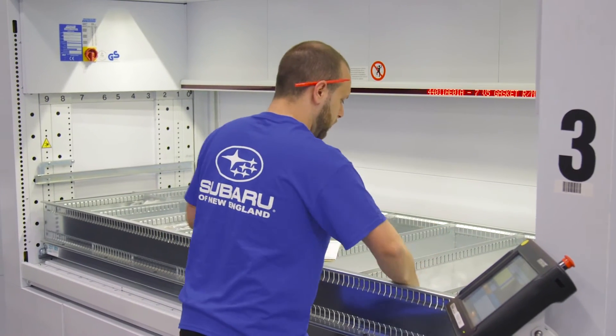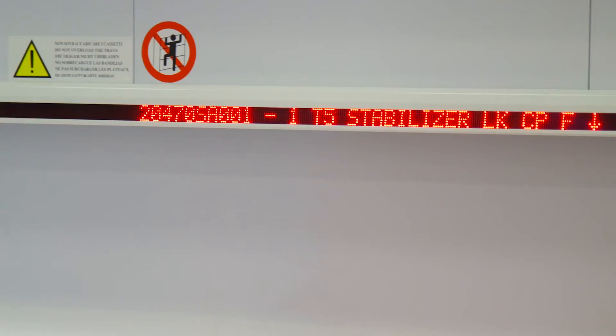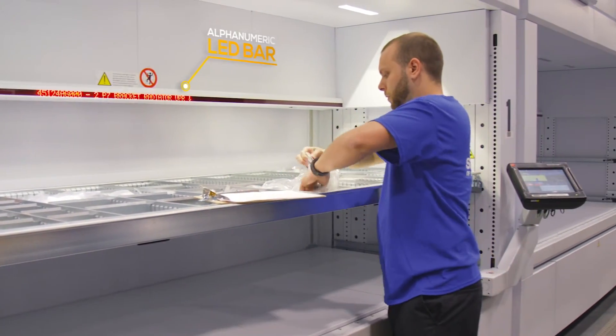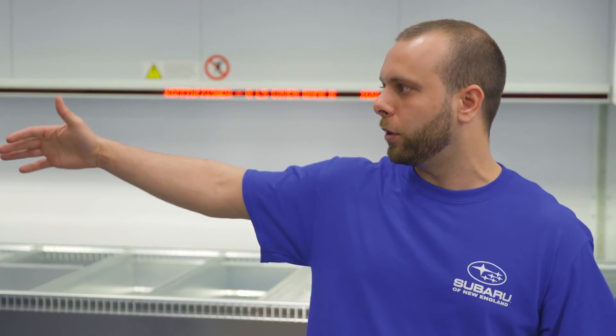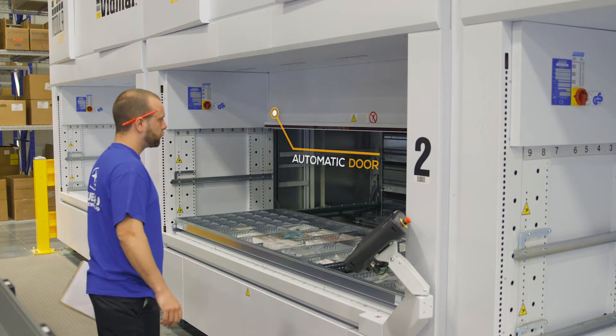We have a system in the BLM that has an LED bar. What it does is it shows the location, the quantity, and the part number, and it's right on top of the part that you have to pick. There's a number sequence and a letter sequence — basically all you have to do is go by that, for example A7. You go to A7 and that'll direct you right to the compartment that the material is in. A lot easier now because I barely have to walk. I'm staying in this one area and I don't have to climb ladders or do anything. It literally brings the part to me.